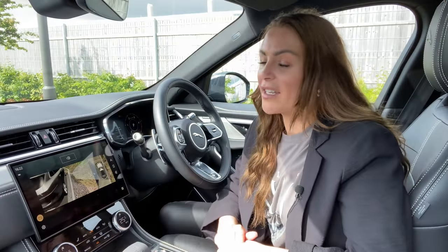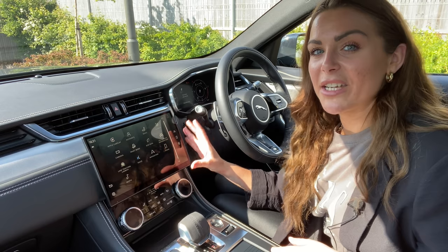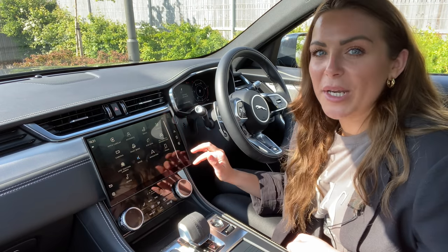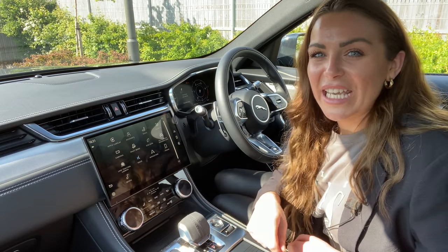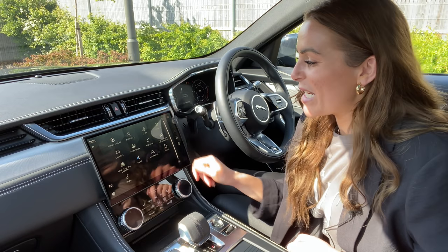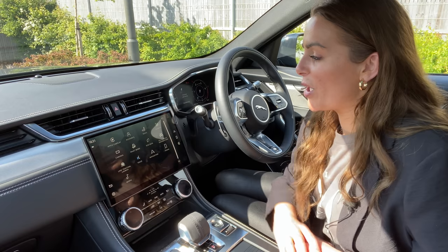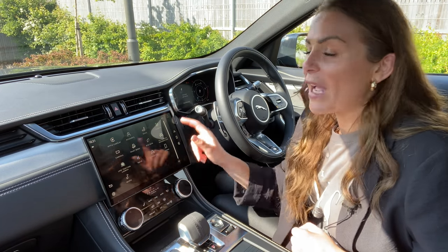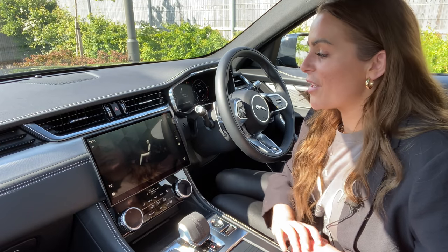The 360-degree cameras are really quite fancy, especially when parking with such large wheels — you can zoom in and make sure you're not going to hit any of those alloys. Despite the fact that this screen has been chemically strengthened and has a dual coating of anti-glare to reduce fingerprints, you do still get a lot of fingerprints, so you'll want to keep a cloth in the car. Jaguar say that with the new Pivi Pro 2.0, up to 90% of functions are found within just two clicks, and it is a lot quicker and more responsive.